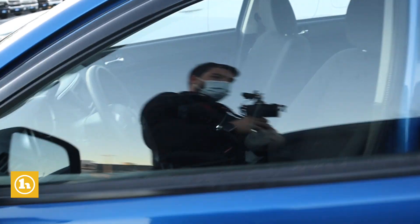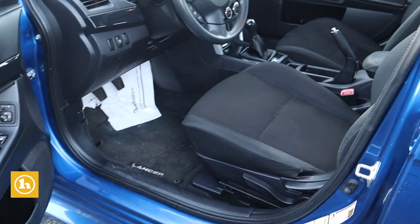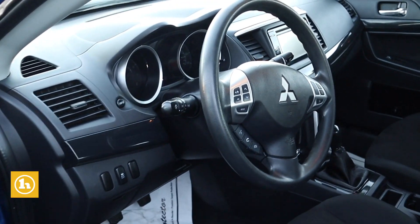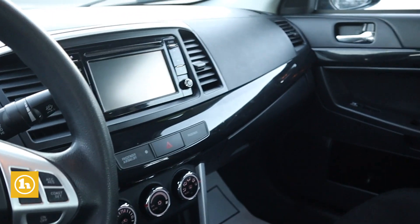Four door sedan, five speed manual transmission, power windows, power door locks, does have a key fob. It's got a touch screen as well, which is nice for connectivity features, Bluetooth, and all that.